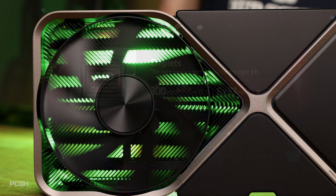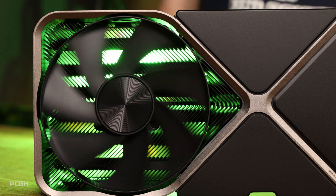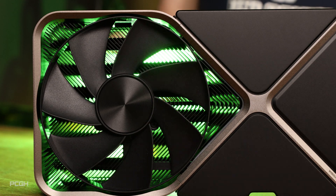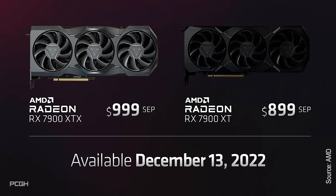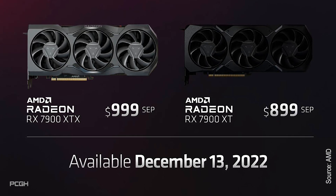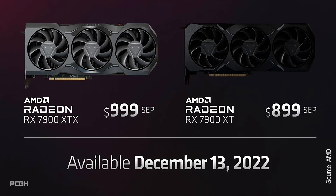While the RTX 4090 costs $1,599 and the upcoming GeForce RTX 4080 costs $1,199, the new 24 GB Radeon RX 7900 XTX will cost $999 and the 20 GB RX 7900 XT costs $899 when they launch on December 13th.